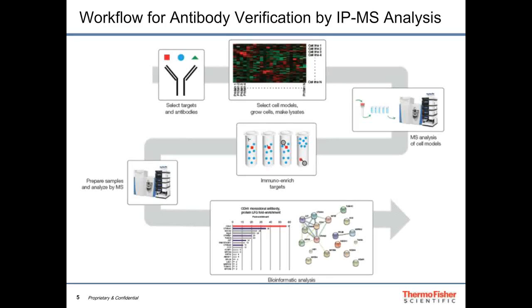The approach we've taken is outlined in this summary slide. The first step is to select our targets — what proteins do we care about and what antibodies do we have in our catalog. The second step is identifying the right cell line, because not every protein is expressed in every cell. We then analyze those cell lines by mass spectrometry, immuno-enrich proteins with a given antibody, analyze those samples by mass spec, and analyze the data using bioinformatic tools.